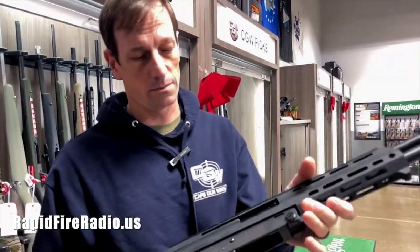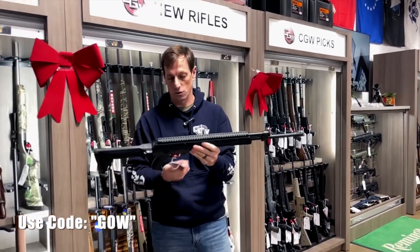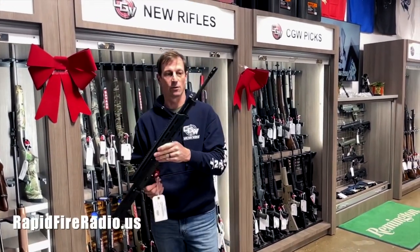This gun is all ready to go. It's been made MA-compliant, and these go out the door for $14.99. But when you add it to your cart, you're going to get a very special discount if you use this week's discount code.